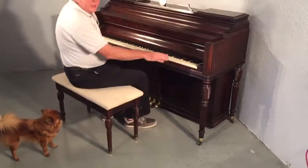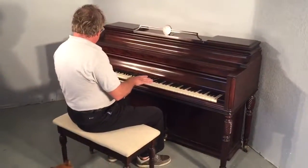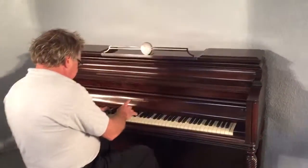The Burl Walnut, reconditioned, original ivories — it's just a brilliant piano. I'll play it for you here.